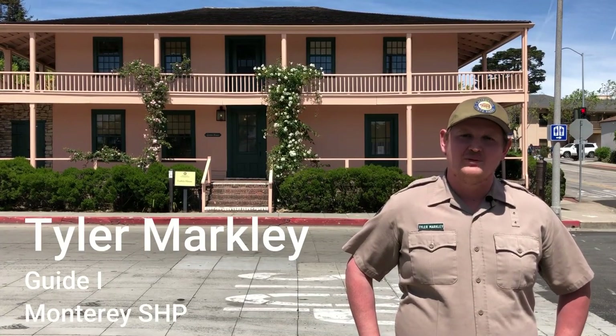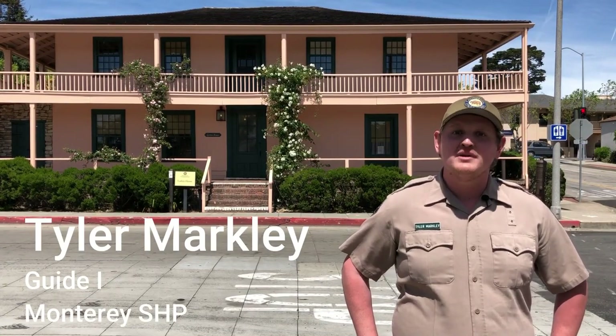Hi, I'm Tyler, a guide here at Monterey State Historic Park, and today I'm going to tell you a story about two Larkins — a grandfather, a granddaughter, and the building that connects them.